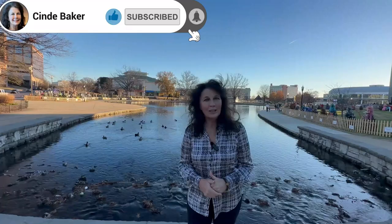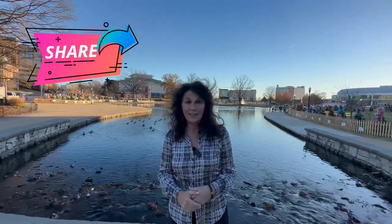Today we're in Huntsville, Alabama at Big Spring Park, and I'm going to take you through and show you all the wonderful things that they have going on here. It's December in Huntsville, Alabama. Let's take a look and then I'll tell you more about this area.